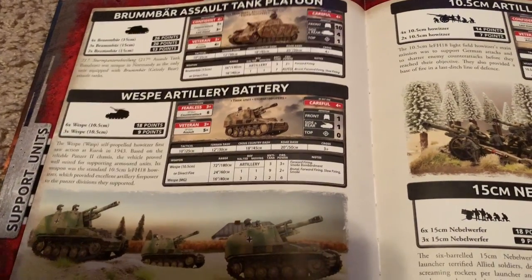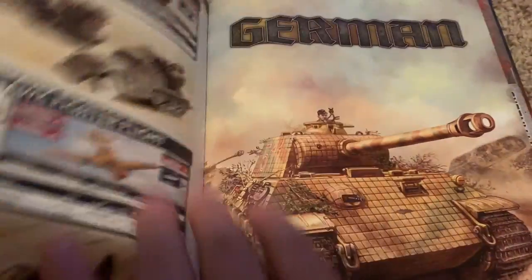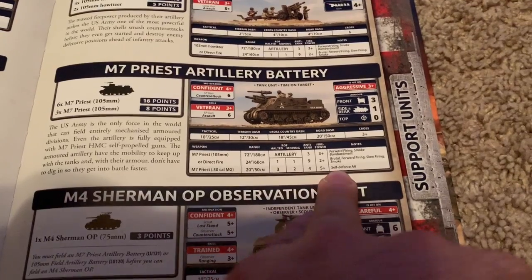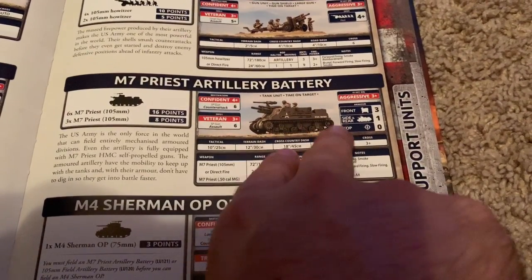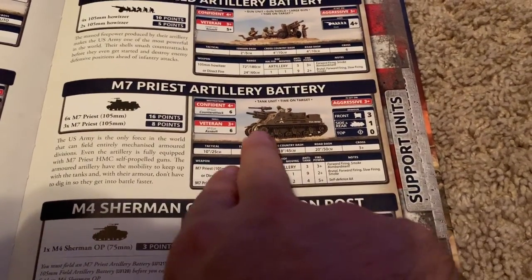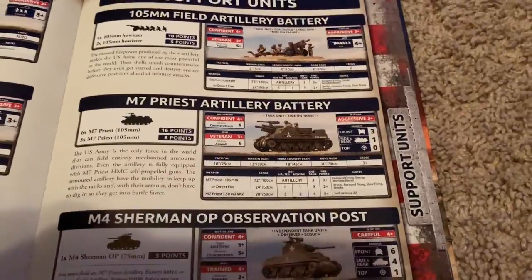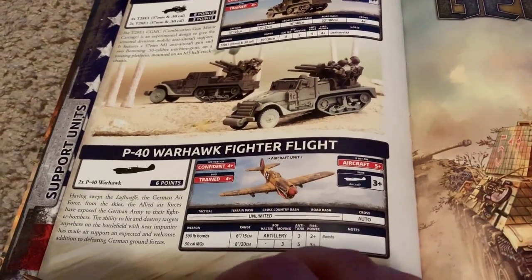The Americans, instead of having Stormtrooper, are confident instead of fearless but veteran. They have better armor, easier to hit, same artillery stats, but they have self-defense AA and the time on target. If these guys are in a frontline battle, you've probably lost anyway, so I'm looking at the artillery for everything else. Same stats, same veterancy — the time on target is much superior to the Wesps. I don't understand how they could be less points, but they are. The Americans definitely have an advantage when it comes to artillery.